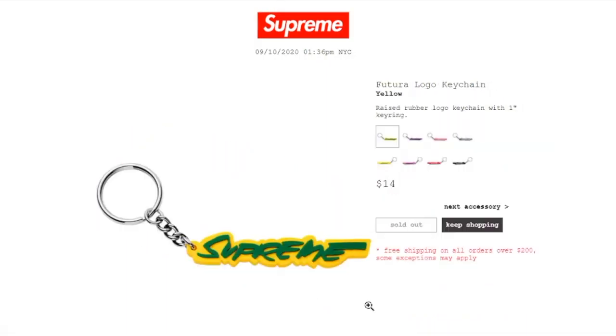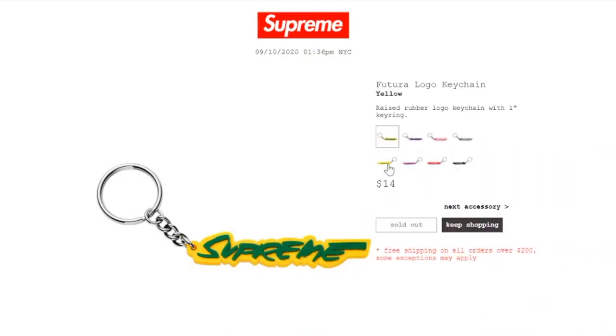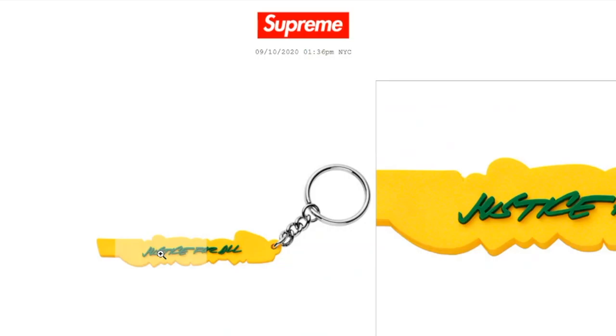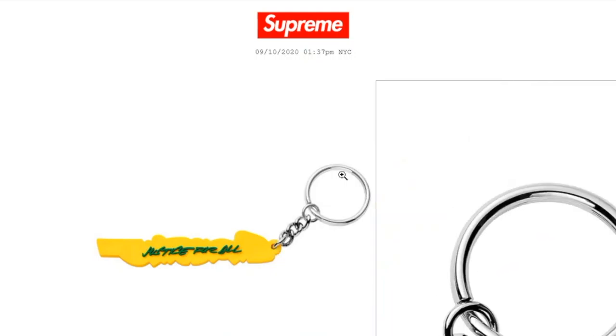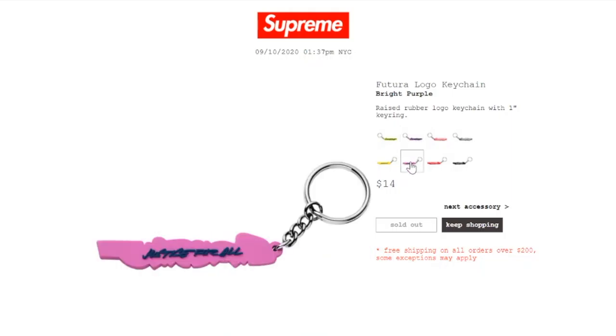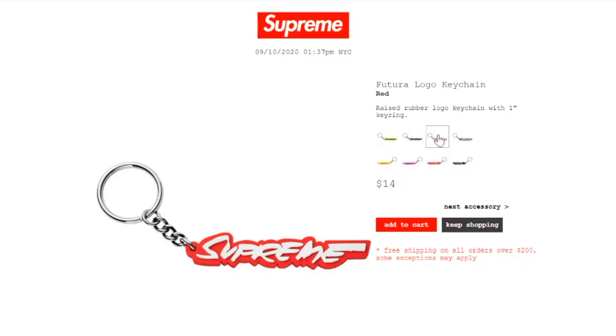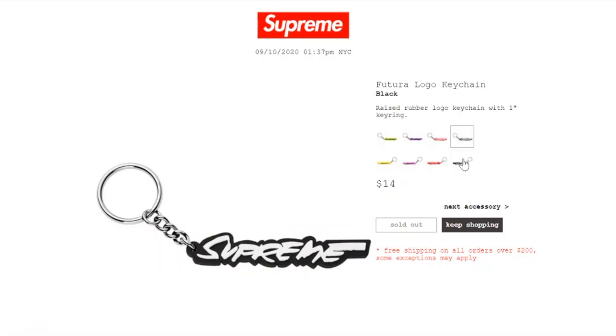This one's the Fortura Logo Keychain in yellow color, retails at $14, and is sold out. It's a raised rubber logo keychain with a one-inch key ring. On the back it says 'Justice for All.' The bright purple is sold out, but the red color is still available. The black color is sold out.